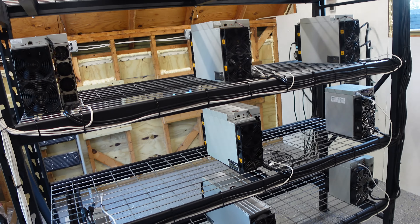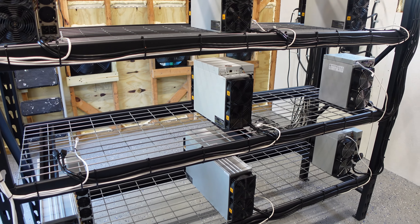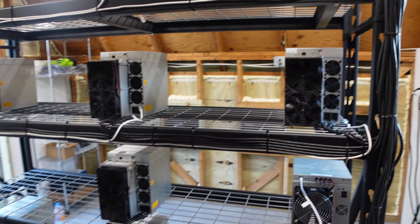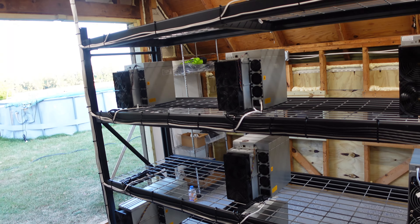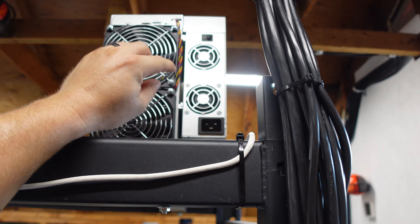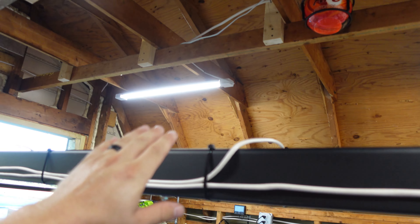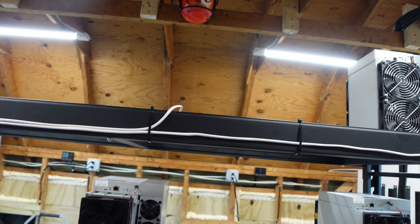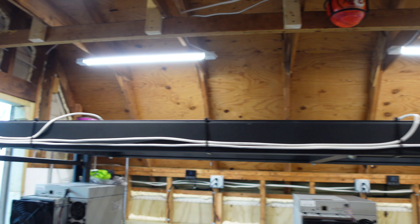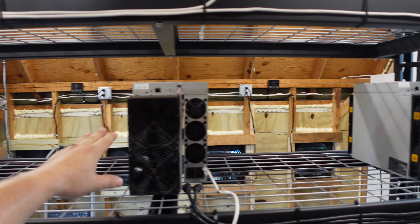All right, let's give you guys a tour. It's not a massive farm, but it's my farm — I'm excited. A few slots are still empty with some stuff on the way. Here we have the KD Light — I'm missing one C19 cable for it so that'll be on the way. We're leaving a spot open here for an L7 that I have on the way. I still need to run the power for it up and over.